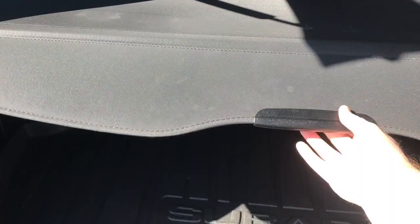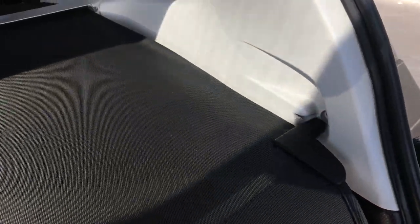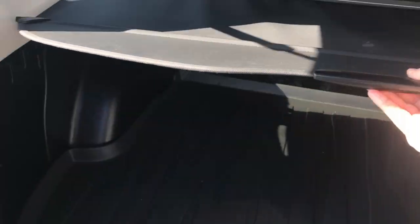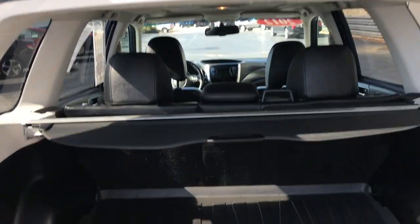One really cool thing about this — if you notice, you've got a slot there, a slot on the other side. Pull this out and this shade will actually go down. Look at all that space that you have back there.